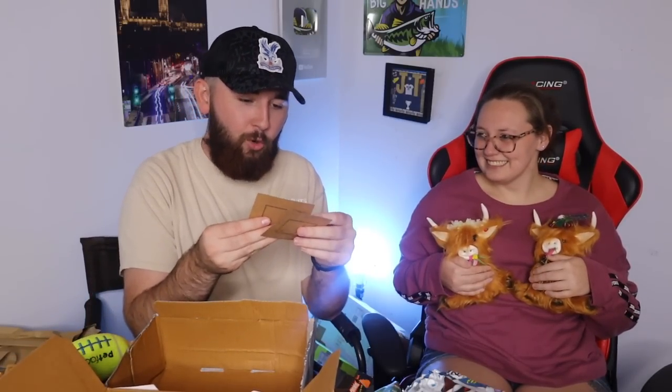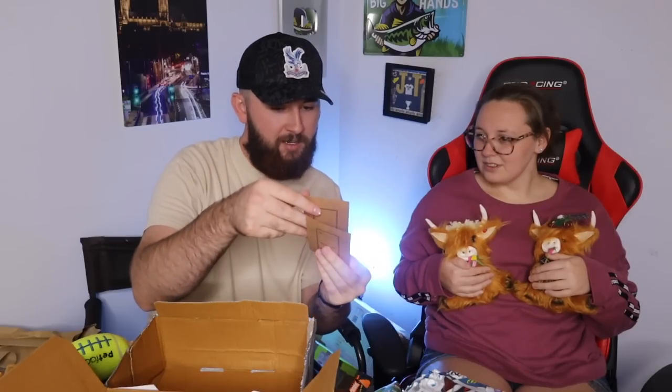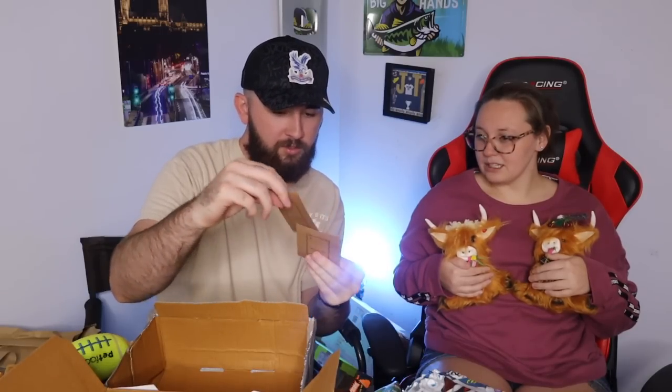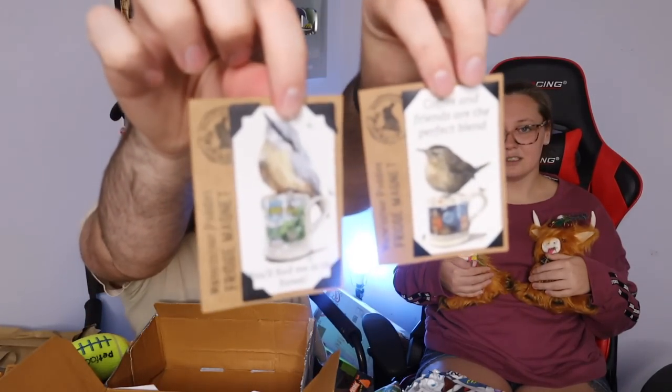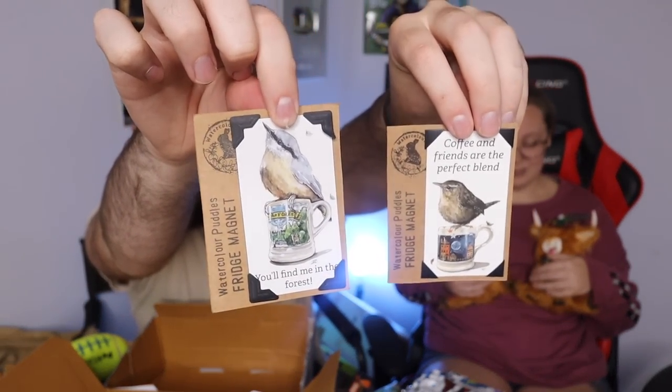Watercolor puddles fridge magnet - 'you'll find me in the forest.' And 'coffee and friends are the perfect blend' - that's dope, some pretty magnets. I'm sweating - we made it! That was a lot of good stuff. Kimberly, thank you for everything, you stuffed this thing to the brim. And Michelle, thanks for Angus and Butter - I love that whenever we get real life cows. Their names are Angus and Butter - I can get behind that. Look how cute they are!